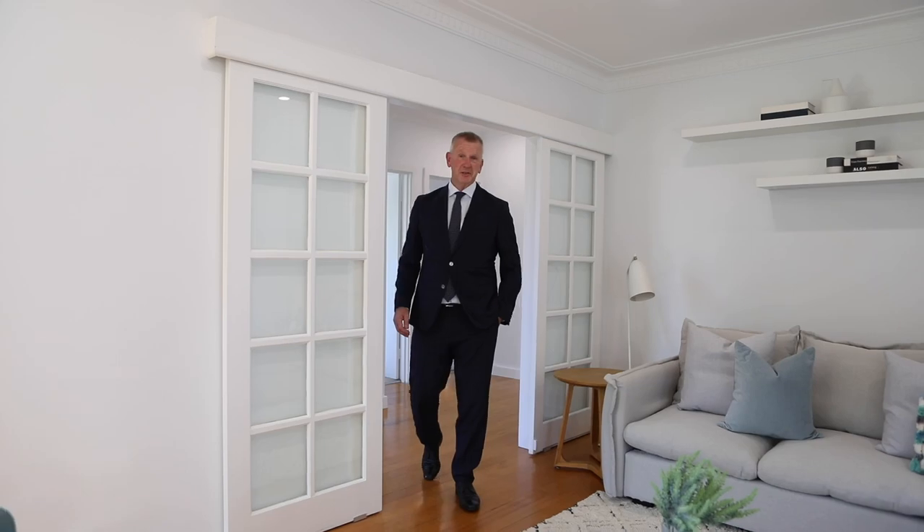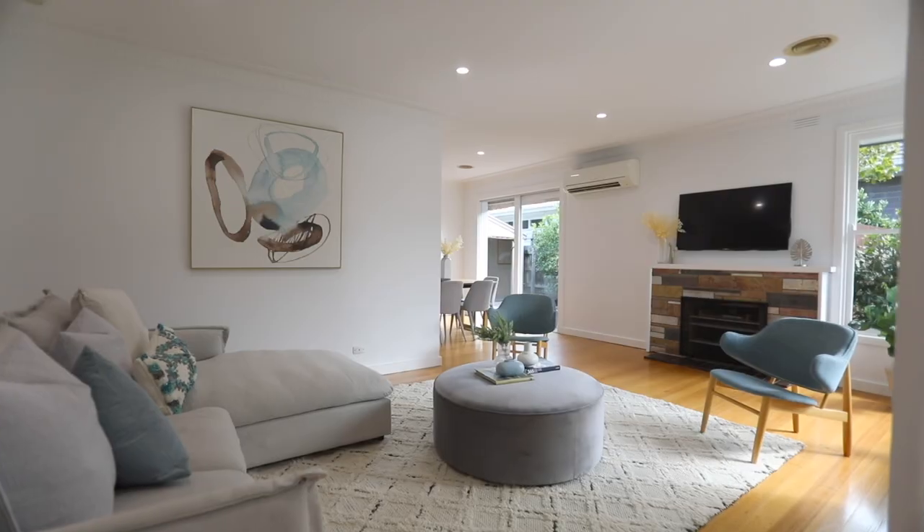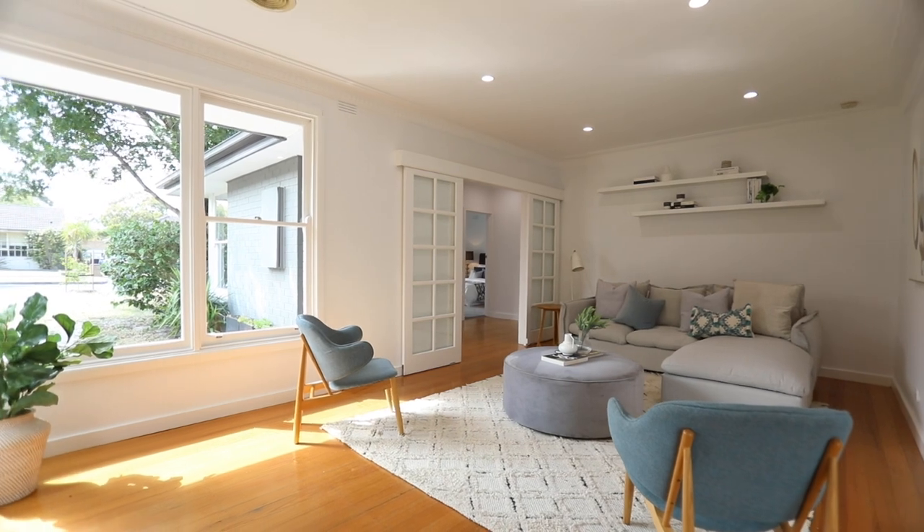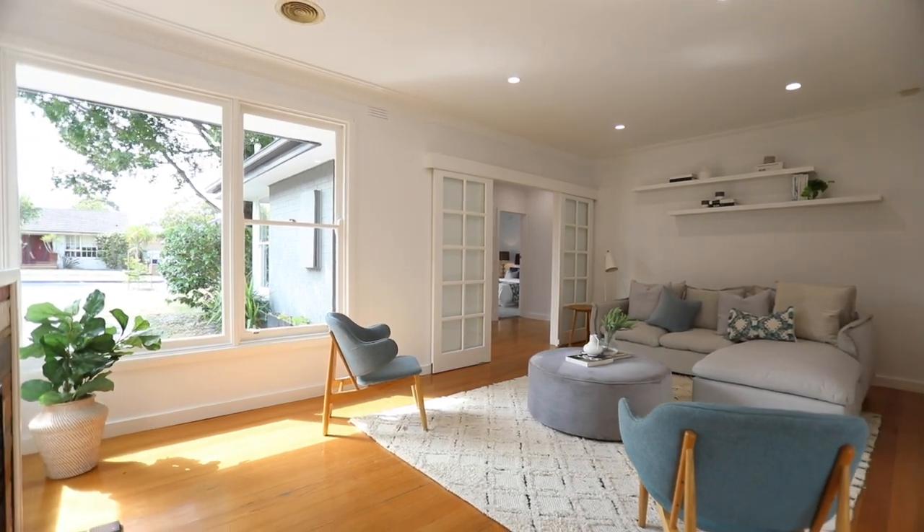One of the first things you'll notice when you enter this home is the freshly painted walls, the lovely hardwood floorboards, and just all this natural light streaming in the windows.